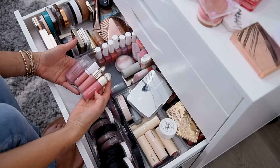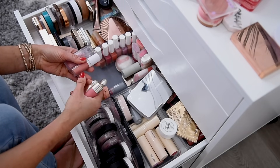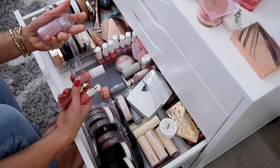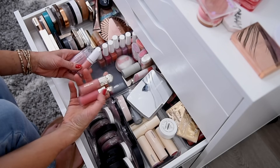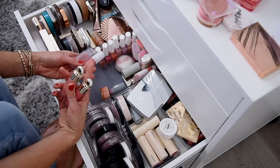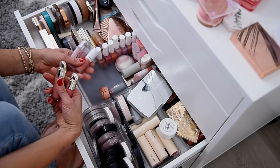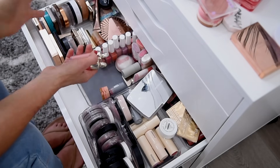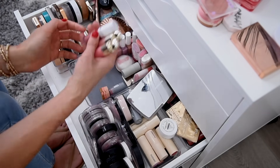That leaves me with two Rare Beauties — Happy and Bliss — then the ELF Dusty Rose and the Physicians Formula Brilliant Peach. Since I already have one ELF, I'm going to keep both of the Rare Beauties and pass along the Physicians Formula and the other ELF one. They're great — I'm only decluttering them because I just have so much and the formulas and shades are also quite similar. So I will keep these three liquid blushes for now.